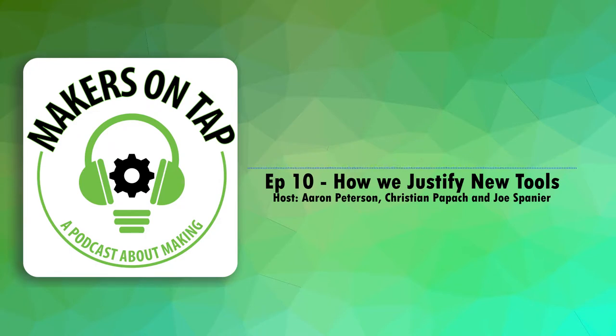Hello and welcome back to Makers on Tap, the netcast where Makerspace directors drink and talk about making stuff and maker culture. I'm your host tonight, Aaron, and joining me are Jill and Christian.